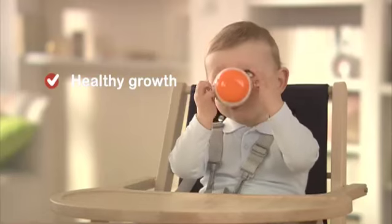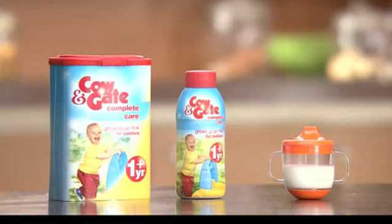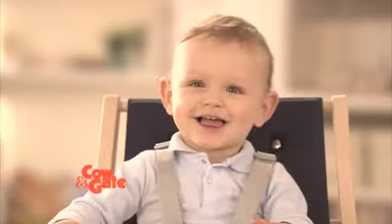Supporting healthy growth, brain development, learning skills. Cow and Gate Complete Care Growing Up milk — because healthy toddlers are happy toddlers.